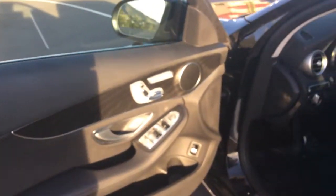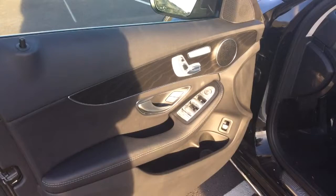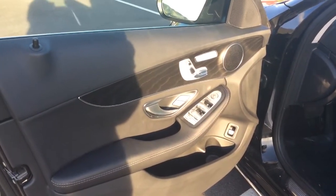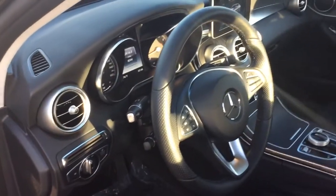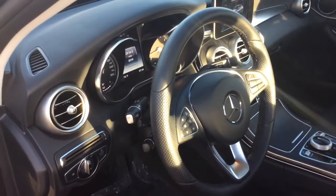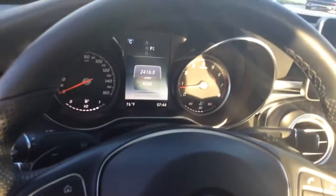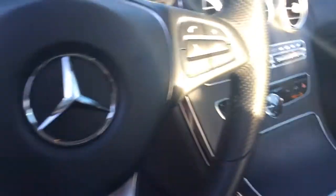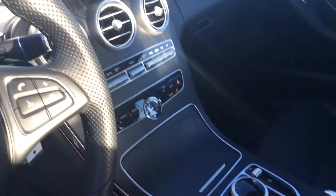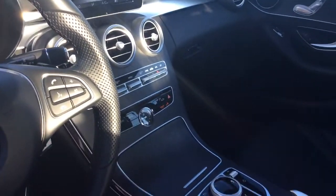Quick peek at the inside as well. This is also a black interior with a natural grain black ash wood. It does have heated seats, memory seating, automatic headlights, and a sport suspension. Large gauges. This one has 8,200 miles on it. It too has a wide open feeling in here with the waterfall console there.